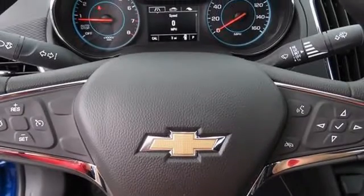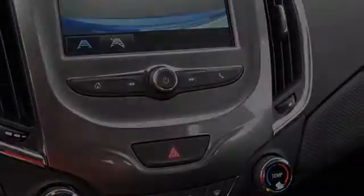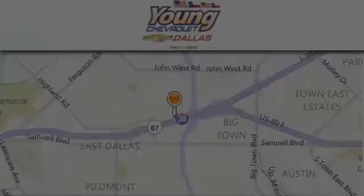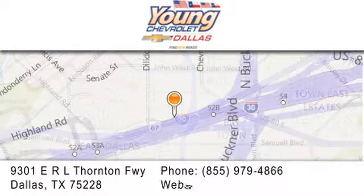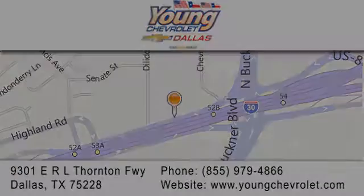We hope you found this video informative. Please contact us today. Thank you for considering Young Chevrolet for your next vehicle. If you have any questions, please visit us at youngchevrolet.com. Give us a call or stop by our dealership on East Interstate 30 at the Buckner Exit, only 9 miles east of downtown Dallas. We'll see you next time. Thank you.